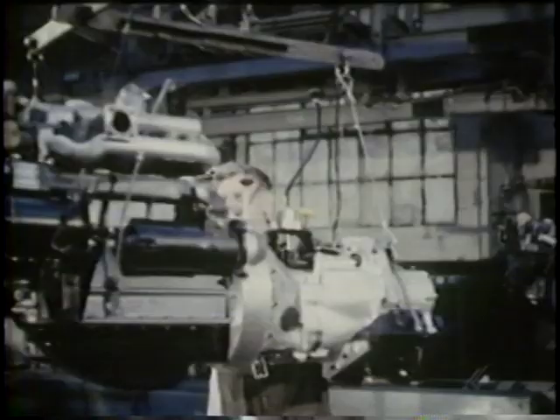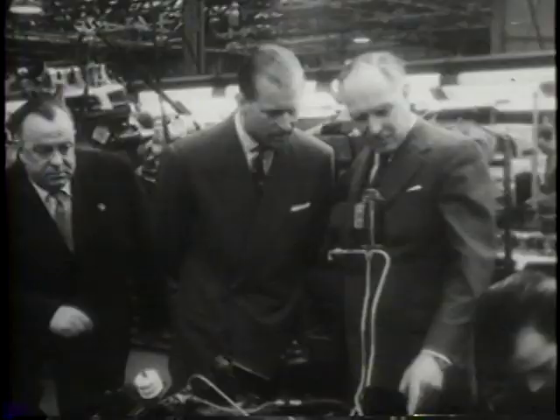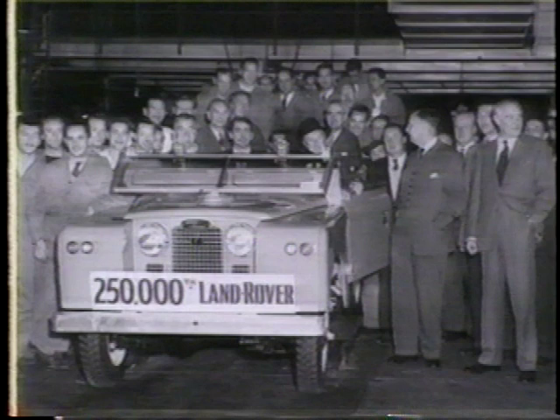Descendants of these robust engines are still in production today. The decade of the 50s brought prosperity back to the Rover Car Company as the 250,000th Land Rover rolled off the line in 1959.